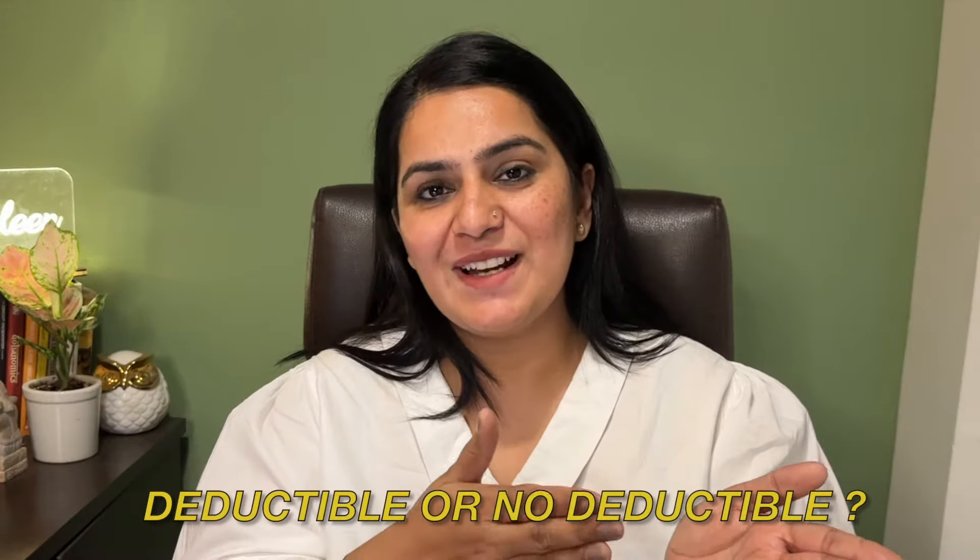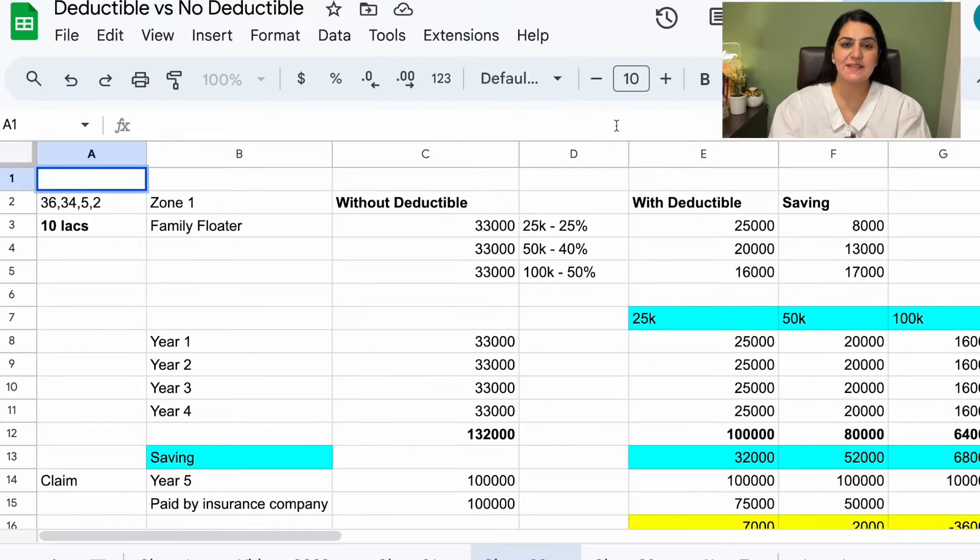Let's go to today's video — deductible vs. no deductible. We will see the comparison in Excel. Here, as you can see on the screen, I have premiums for a family of 4 people: husband and wife aged 36 and 34, and 2 children aged 5 and 2. I have taken the premium for Zone 1, which includes Delhi, Delhi NCR, Mumbai, Navi Mumbai, and Gujarat. Premiums are reduced in Zone 2. I have a family floater policy with a sum insured of ₹10 lakhs.